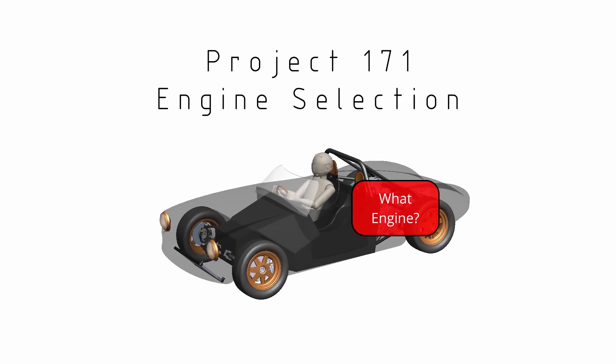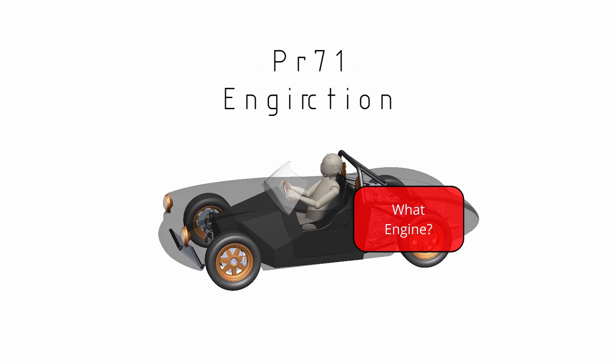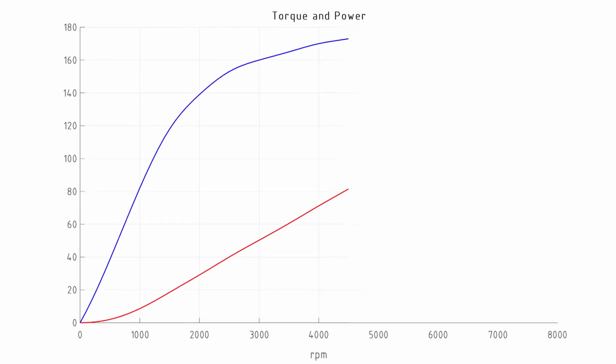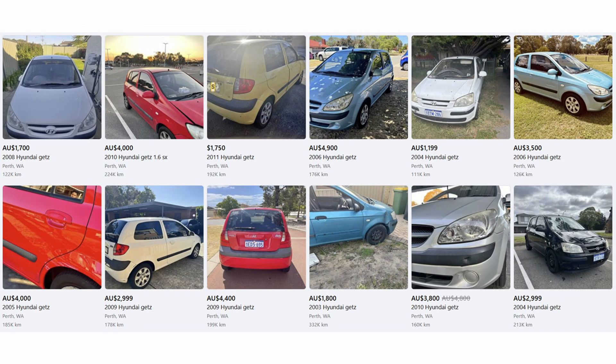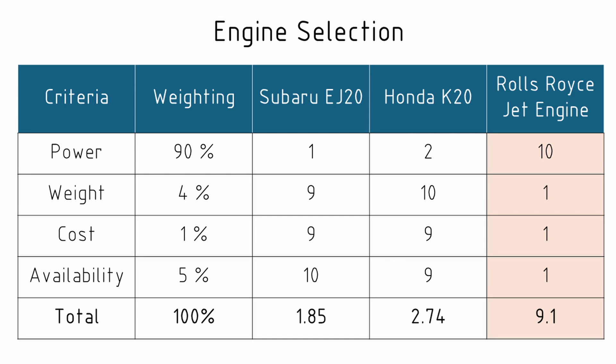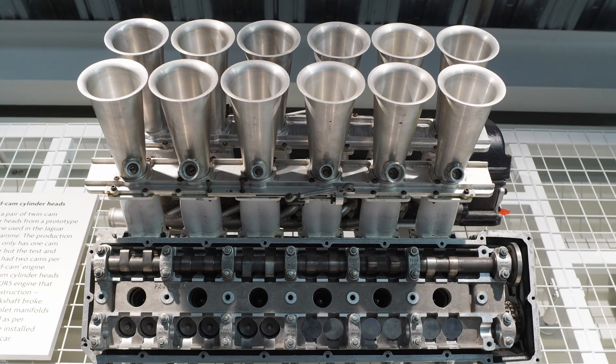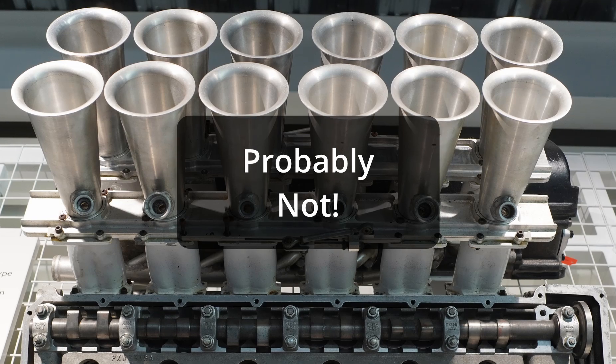G'day, I'm Dr Kev and in this video we'll be choosing an engine for Project 171. We'll consider its performance as well as the donor vehicle it's likely to come from and the level of aftermarket support. We're going to run the options through a decision matrix to be as objective as we can, and then we'll see if in the end I make a rational decision. But don't get your hopes up. Welcome to Car Design Workshop.